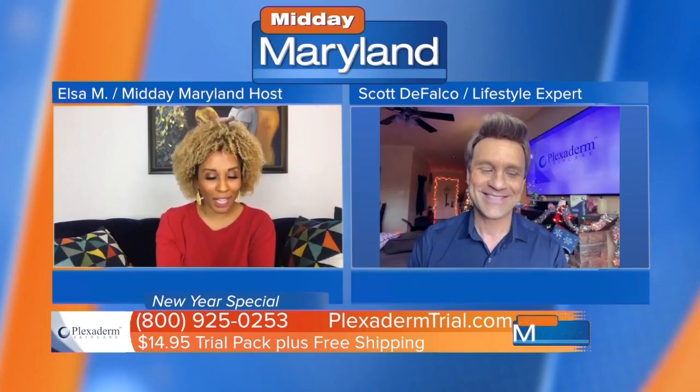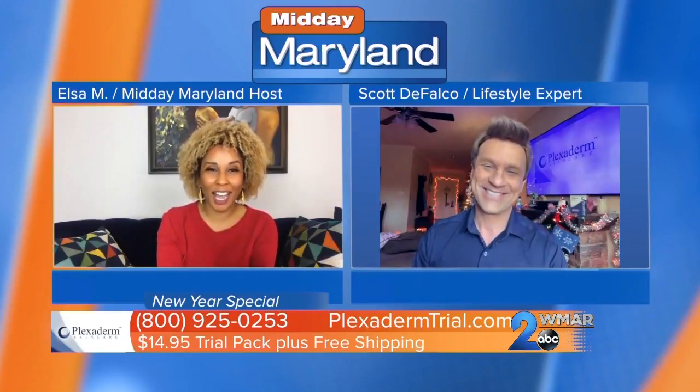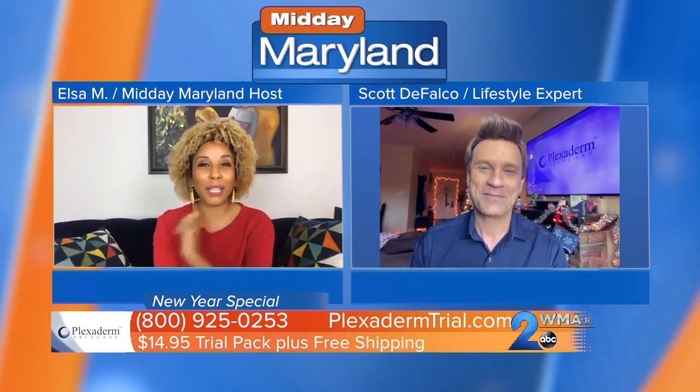If you are one of those people who hasn't gotten to try Plexiderm yet, we've got a 10-minute challenge for you, and it will help you shrink your under-eye bags and wrinkles. I'm sure you'll be convinced with just this 10-minute challenge. We have got lifestyle expert Scott Falco here, and before I get to you, I actually want to hear from some of these Plexiderm users.